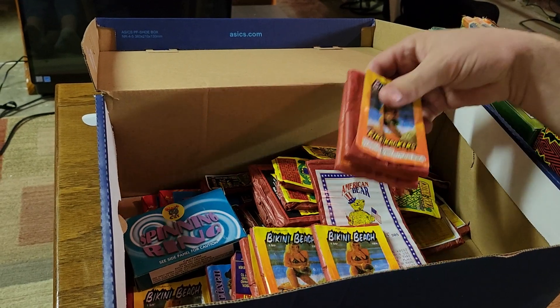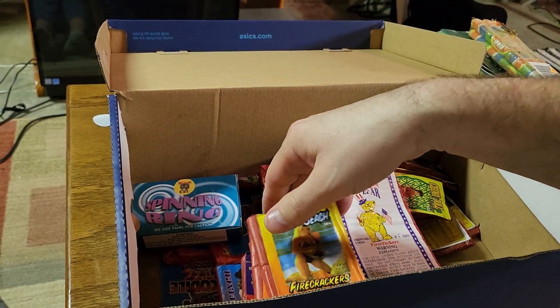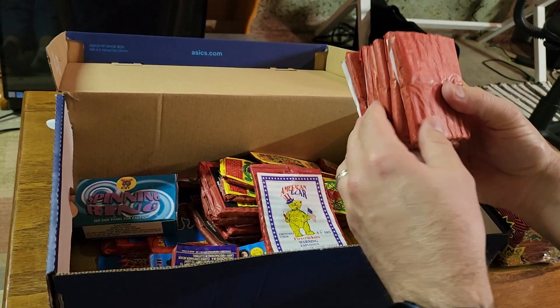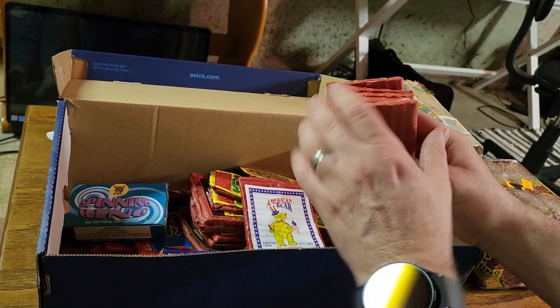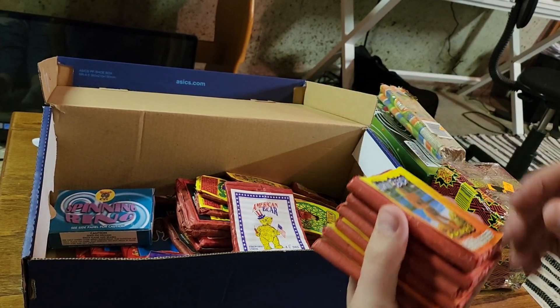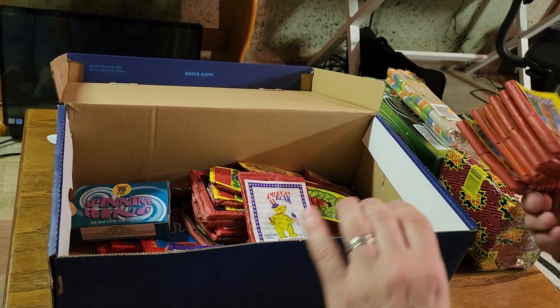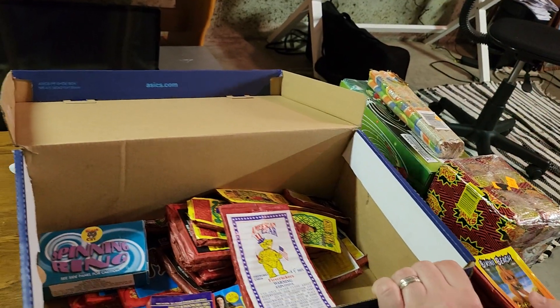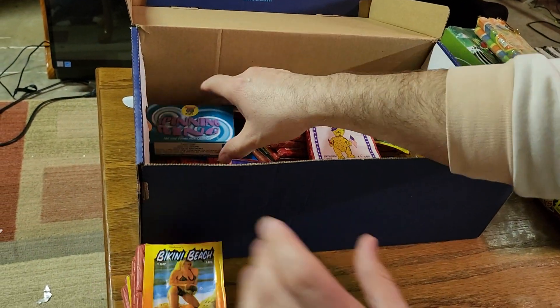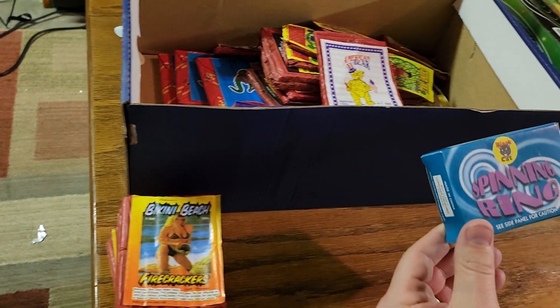Digging into the box, he gave me some Bikini Beach crackers — these are the red ones, not the ones with the woodpecker crackers in them. They're all red with clay in the bottom. They hit really good, really loud crackers. He gave me six packs of those, which is greatly appreciated.